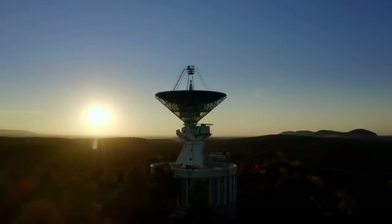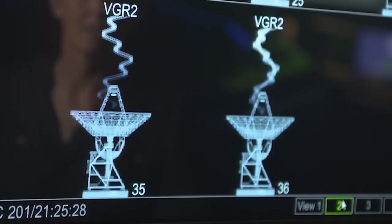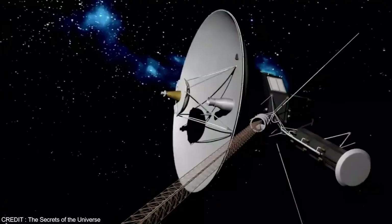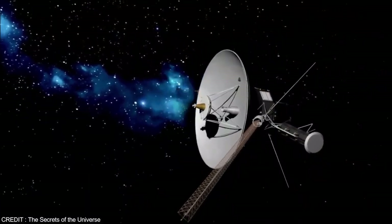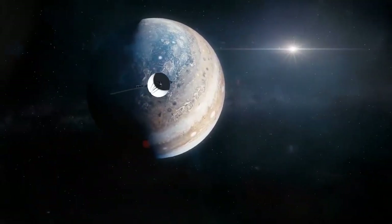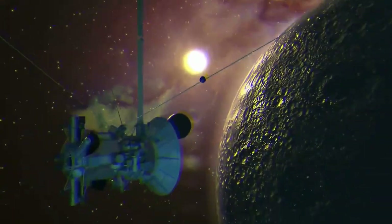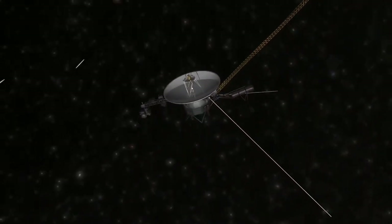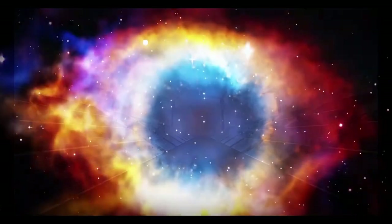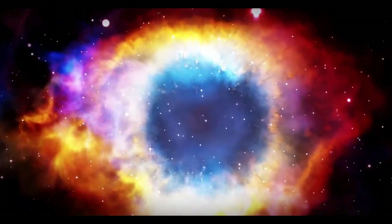In November 2018, Voyager 2 became the second human-made object to cross the heliopause after Voyager 1. This boundary is where the solar wind emitted by the Sun meets the interstellar medium — the matter between stars. When Voyager 2 passed this threshold, it recorded a sudden drop in solar wind particle density and an increase in interstellar particles, confirming that it had exited the heliosphere, leaving the Sun's influence behind.